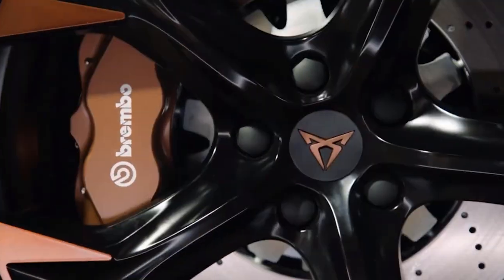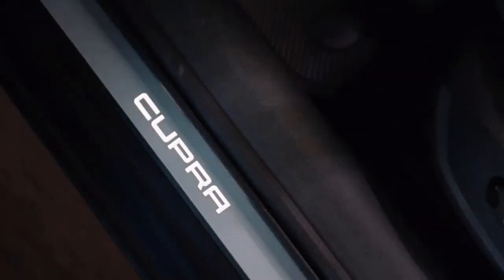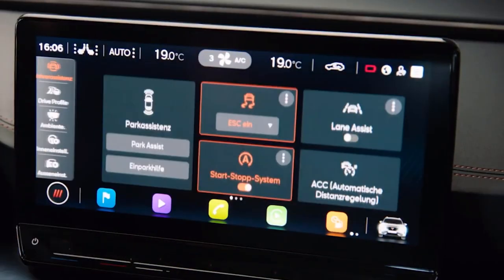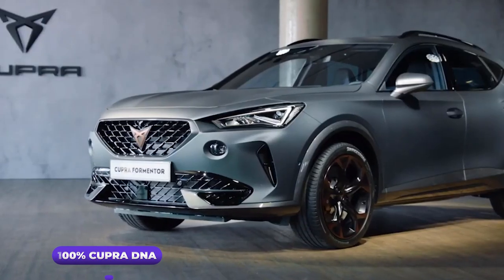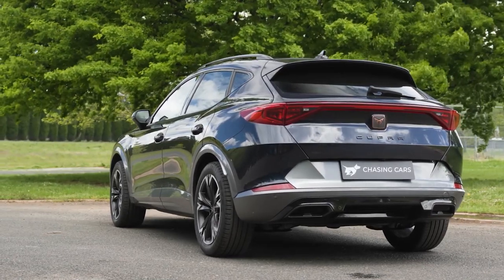The Formentor Peninsula on the Mallorcan island of Spain is the source of the name. In late September 2020, the Formentor's manufacturing process began. 100% Cupra DNA was used in their first model. It is a custom SUV coupe that epitomizes Cupra's high performance.